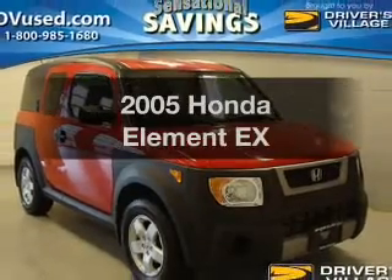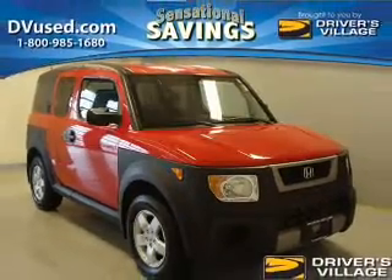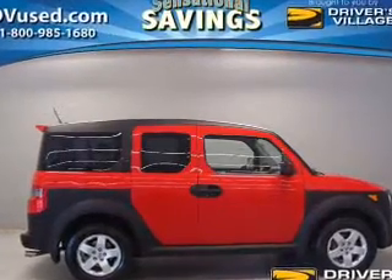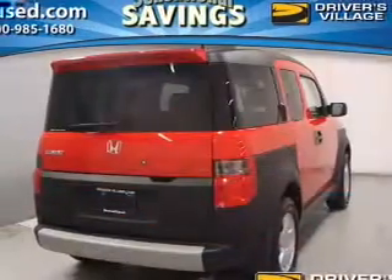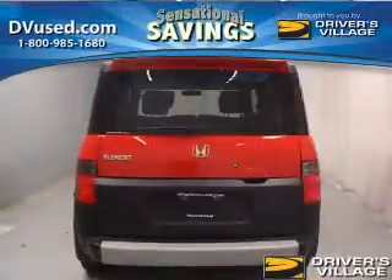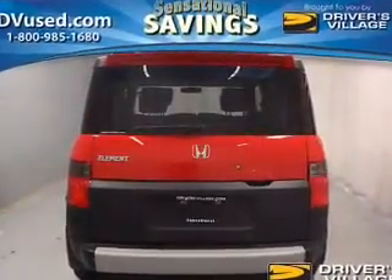Check out this 2005 Honda Element. If you're looking for an automobile with great attributes, look no further. The powertrain includes four-wheel drive with an efficient four-cylinder engine that gives you more control with its manual transmission. You will appreciate the safety feature of anti-lock brakes.